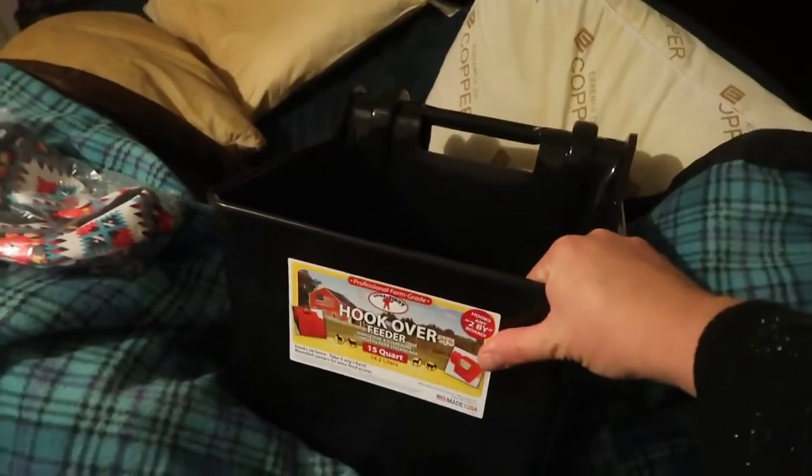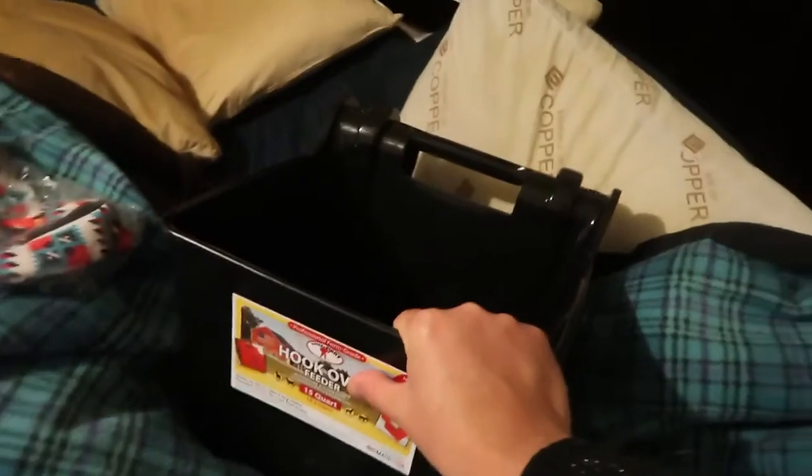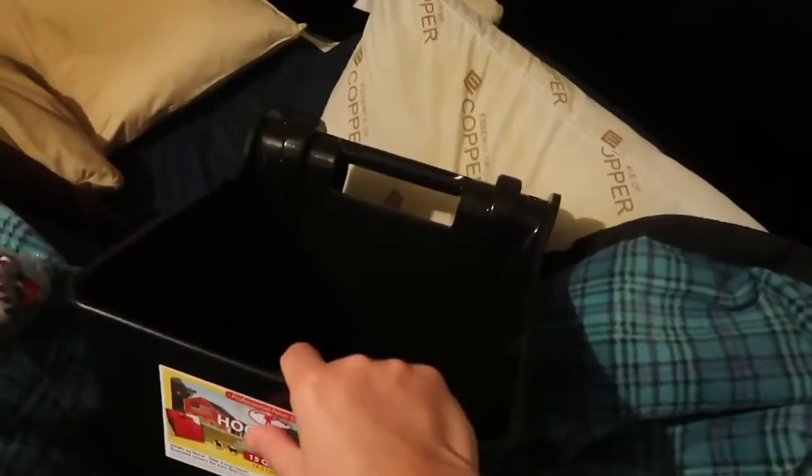I got one of these hookover feeders which I'm super excited about. I'm going to see if I really like it and if I do, I'm going to add them to all of my stalls.